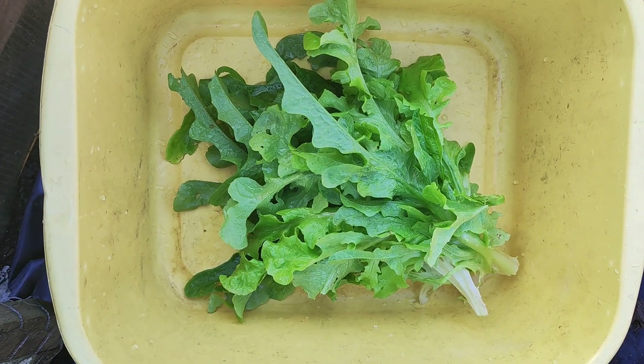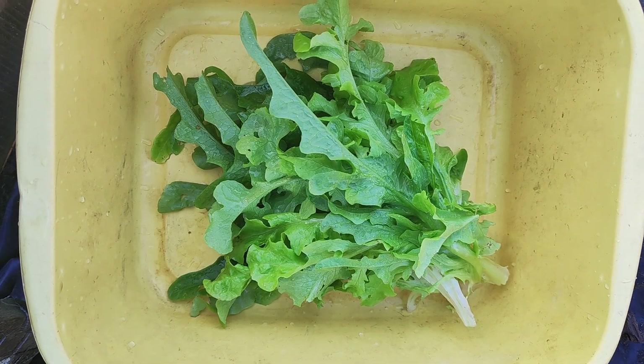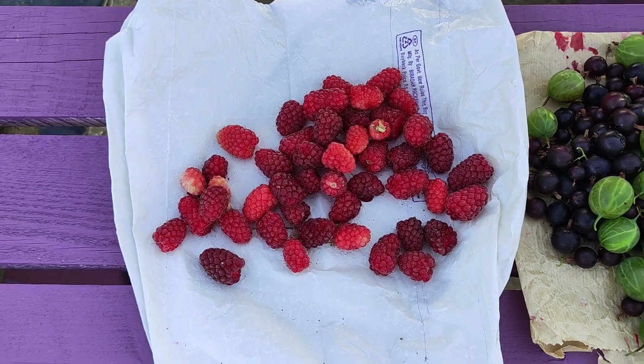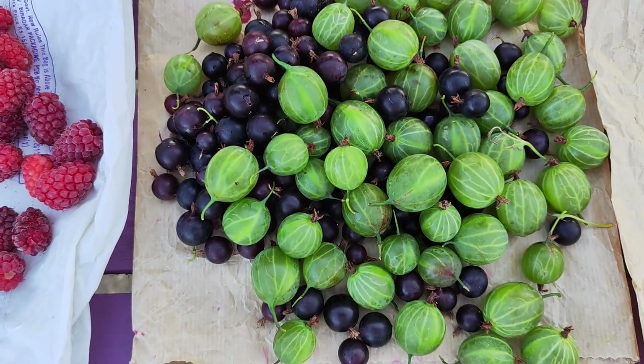These are the salad leaves I have harvested for my lunch. From the left, these are loganberries — some people call them tayberries — and these are two varieties of gooseberries.